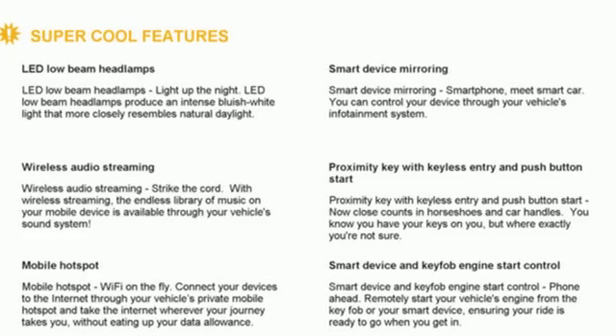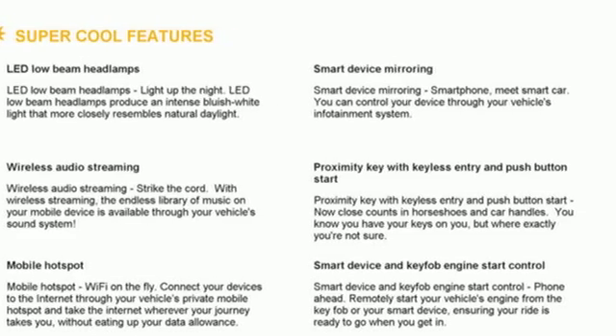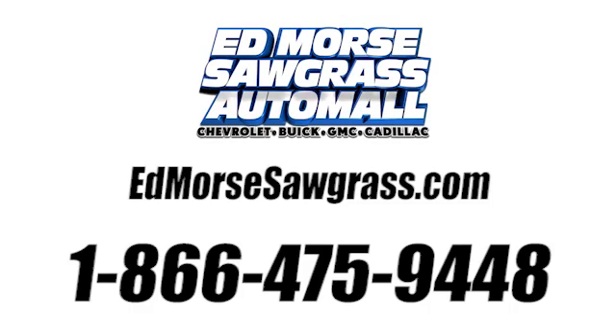You'll never know until you try. Test drive it today. Call us today at 1-866-475-9448. For value and for service, it's Edmars.